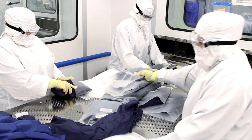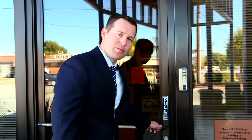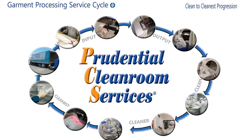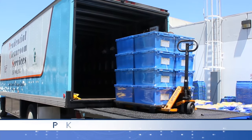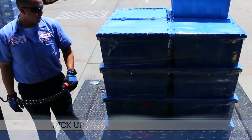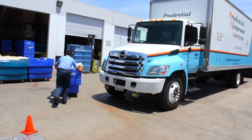Our Cleanroom customers expect nothing less from us, and in this video you will see the extent we go to to service our customers with the most critical laundry processing requirements. Let me show you our process. After use, cleanroom garments are picked up at the customer's facility by dedicated trucks and are transported back to Prudential's nearest cleanroom laundry for reprocessing.